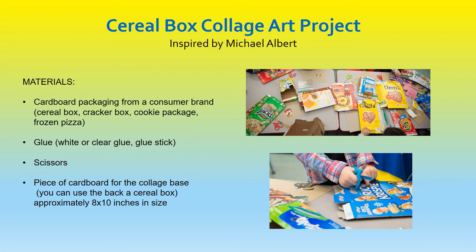Our at-home art activity, inspired by Michael Albert, is a cereal box collage art project. Materials you will need: cardboard packaging from a consumer brand, such as a cereal box, cracker box, cookie package, or frozen pizza; glue — white or clear glue, or a glue stick; scissors; and a piece of cardboard for the collage base. You can use the back of a cereal box, and it should be approximately 8 by 10 inches in size.